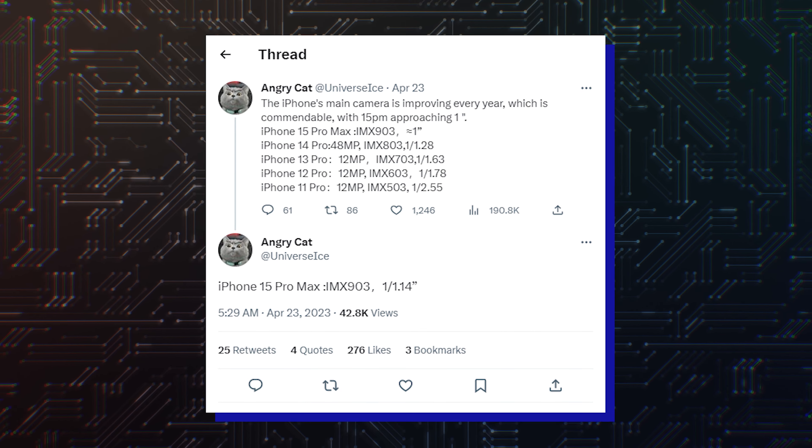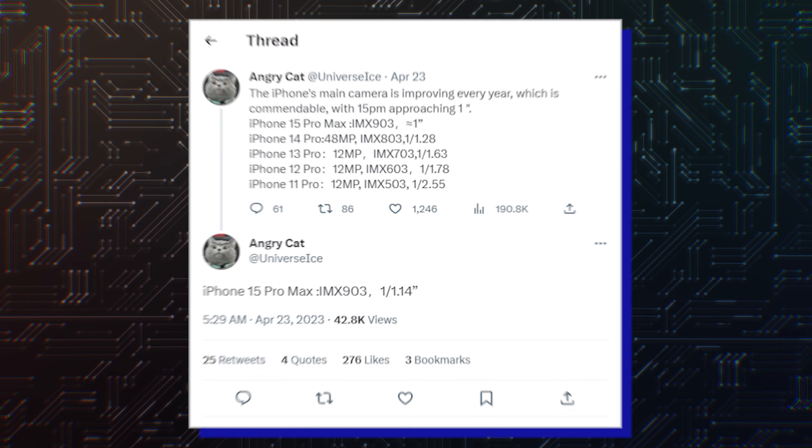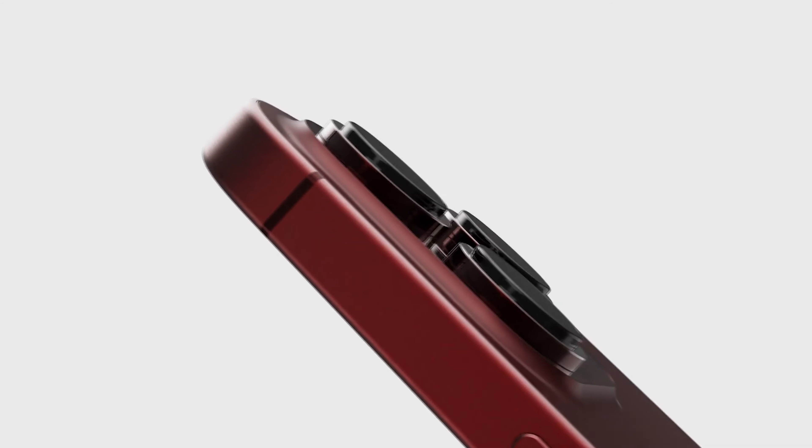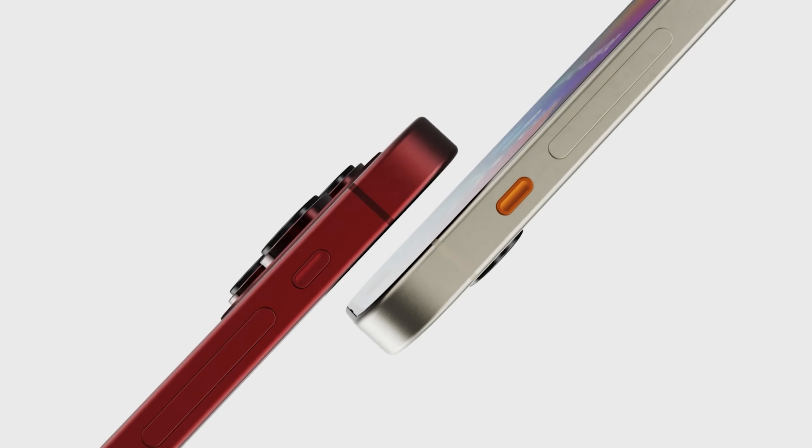A recent report also said that a bigger sensor that was previously believed to be destined for the iPhone 15 Pro Max is actually meant for the iPhone 16 Pro Max, so it looks like the company has big plans for the iPhone 16.